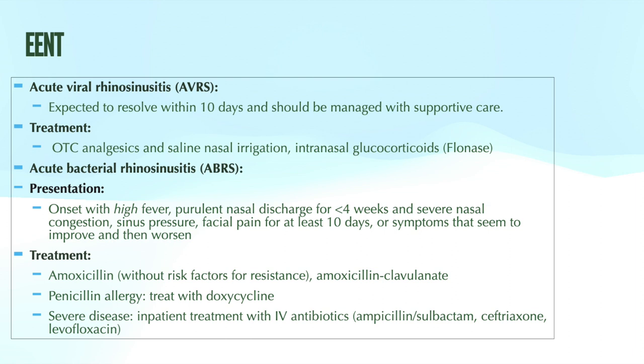First-line treatment for bacterial sinusitis includes amoxicillin or Augmentin if the patient does not have risk factors for resistance. Risk factors for resistance include age 65 or older, hospitalization within the last five days, antibiotic use within the last month, immunocompromised status, multiple comorbidities, or severe illness. In those cases, alternatives such as doxycycline, clindamycin, or a respiratory fluoroquinolone like levofloxacin are used — though fluoroquinolones should be reserved for patients who cannot afford treatment failure or have significant allergies, as a last resort.